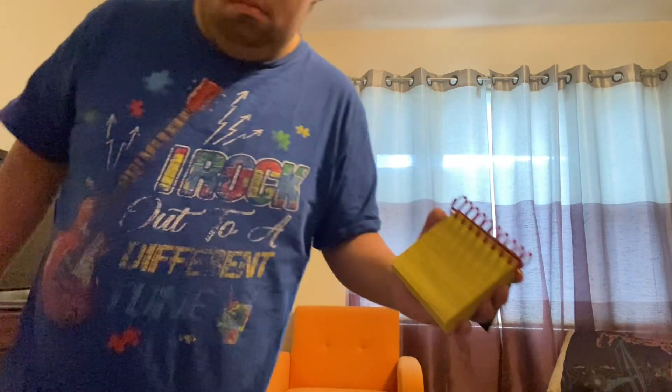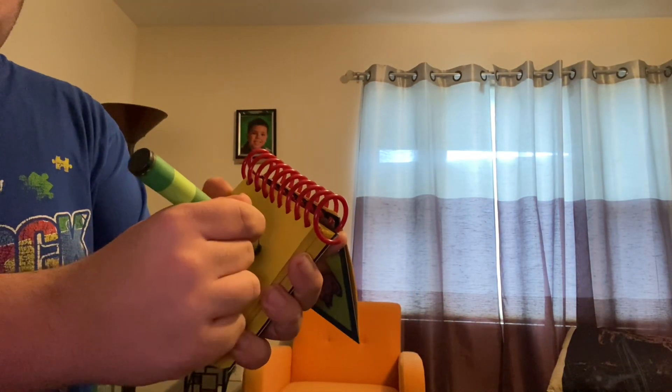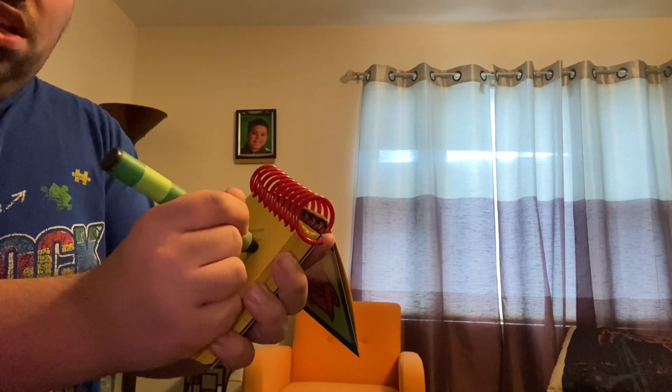Time to write it down in our handy dandy notebook. Our third clue is a book. Let's draw a rectangle, a line going down, more lines for the pages. There, that looks like a book. We found all three clues. That means we're ready for our thinking chair.